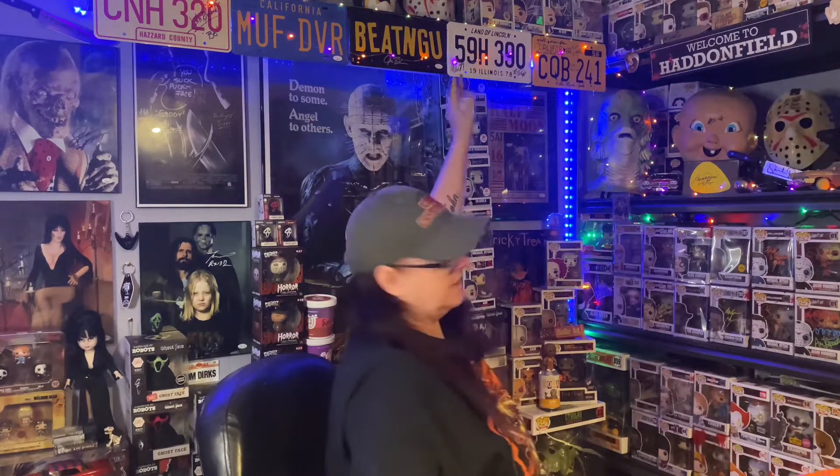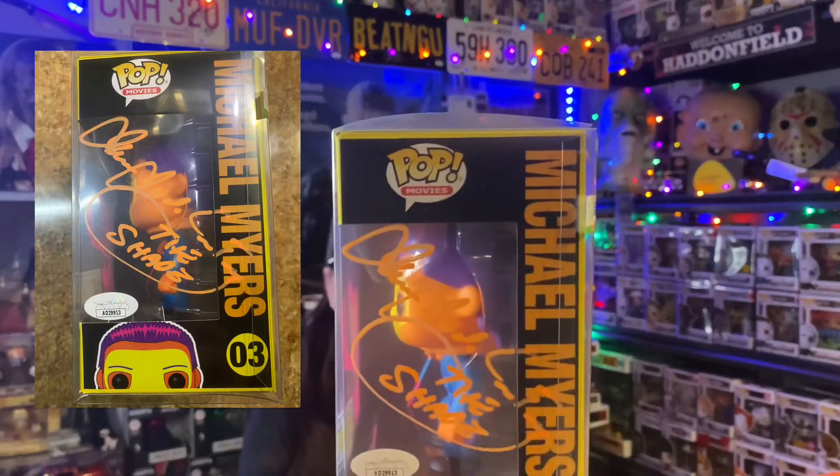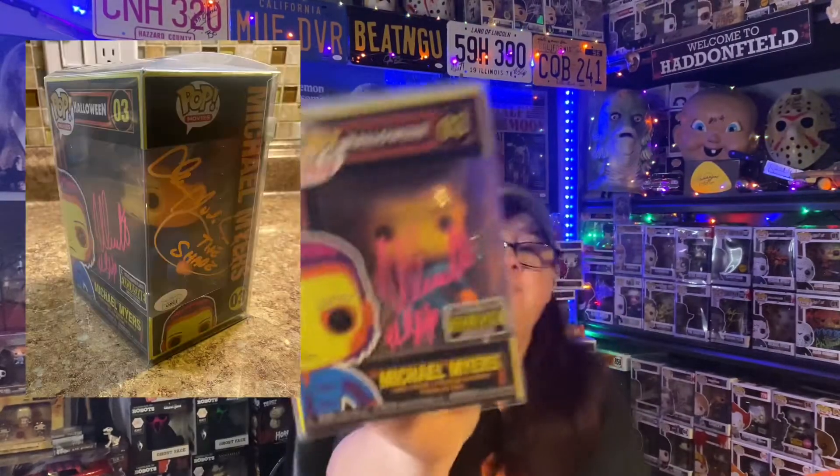I think this is — wait a minute — this is signed twice. This is James Jude Courtney. And I think this is Nick Castle's. This license plate behind me is signed by Nick Castle. That looks like his signature. I've got myself a dual signed Michael Myers Funko Pop.